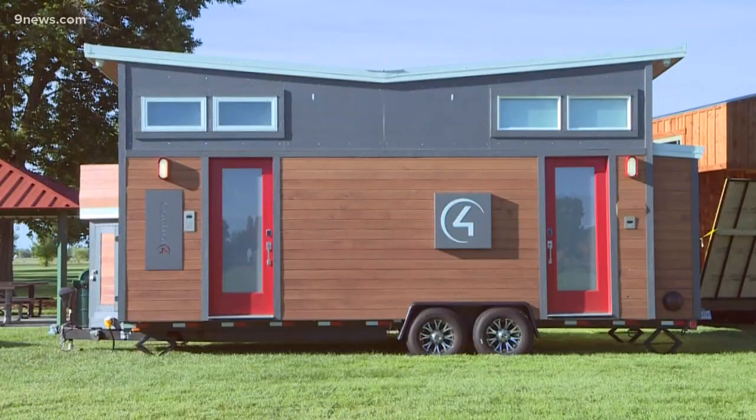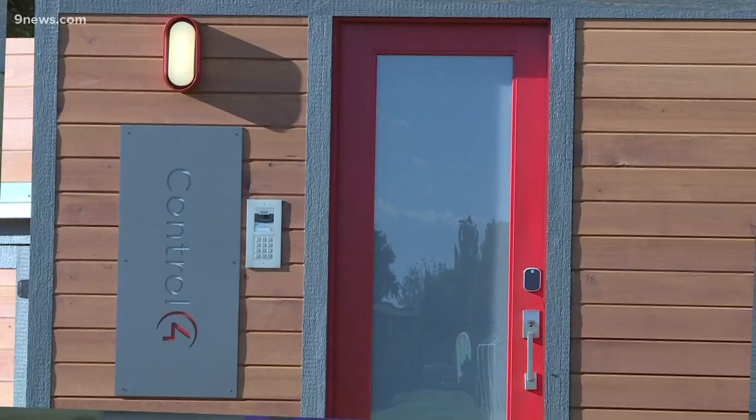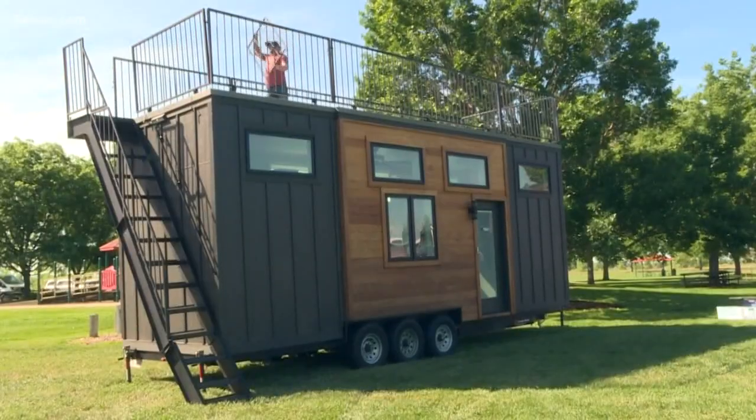Once you actually get in them, it's really manageable — much more manageable than you would think. So to physically go inside of one might change your idea of those crazy people living in tiny little houses. It's not as tiny as you might think.